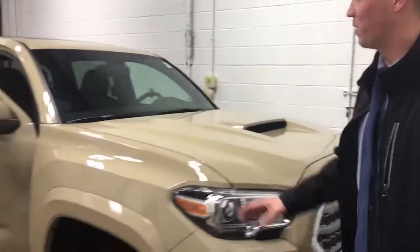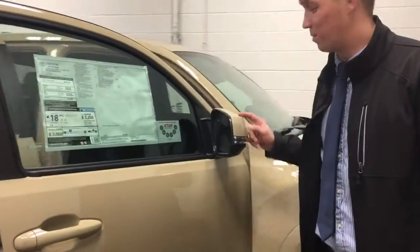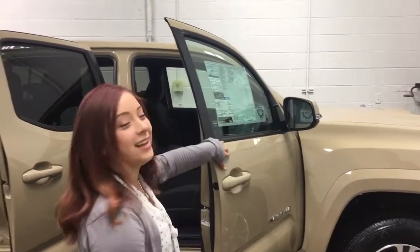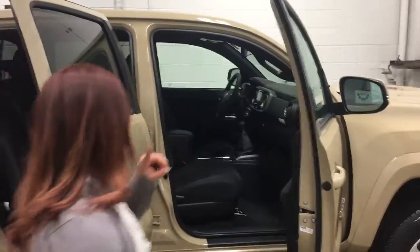Love the color as well as the blind spot monitoring that comes with this — huge safety feature. This is our 2017 model and it comes in the awesome quicksand color, and sneak peek: manual transmission, which we never see over here, so come and pick it up first.